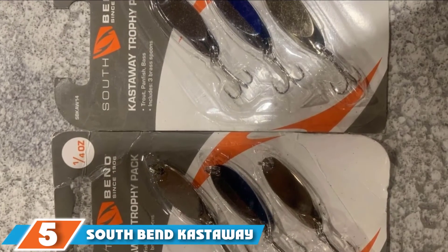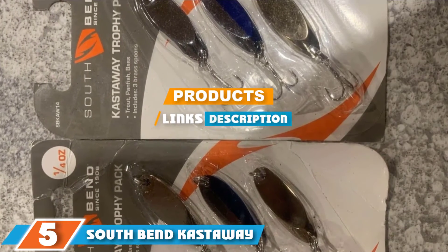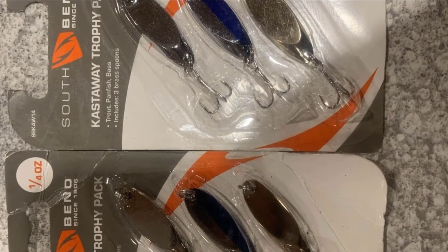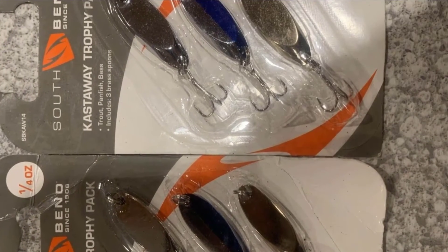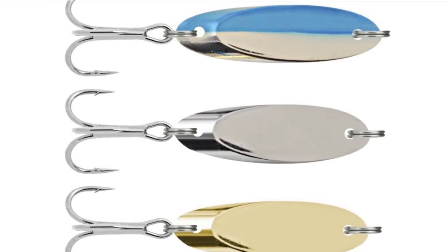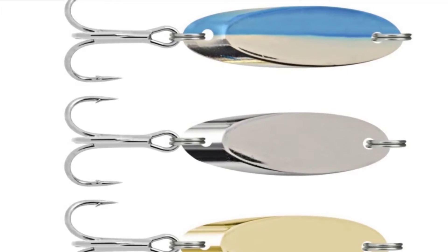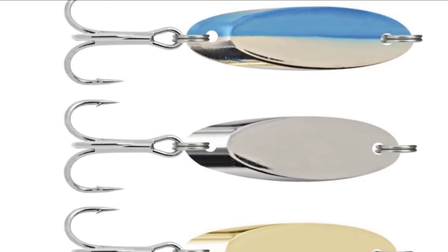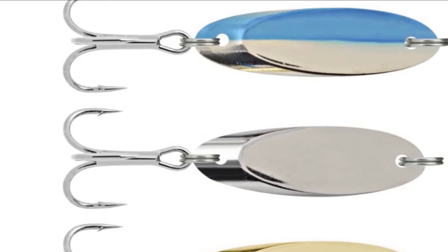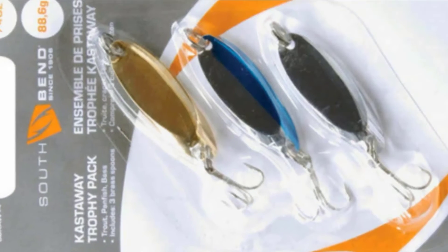The number 5 position is held by the South Bend Kastaway Freshwater Lures. Spoons are another great choice for freshwater fishing lures, and this option from South Bend is going to work very well for trout, panfish, and bass, among other types of fish. Spoons flutter while they are in the water and have a high level of success attracting fish. They weigh a quarter of an ounce and come in a pack of three with slight color variation so you can experiment to find which works best.